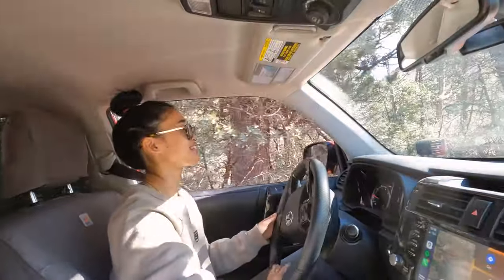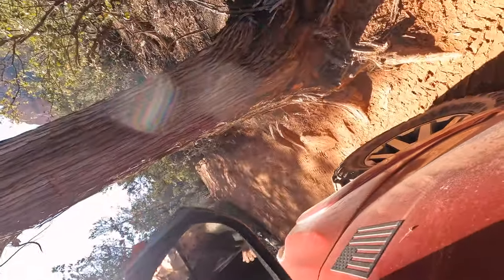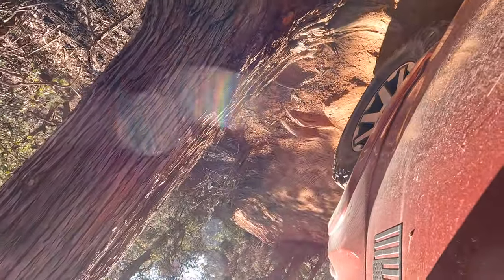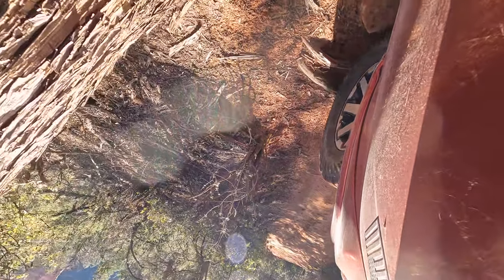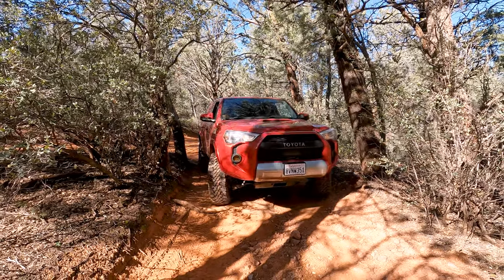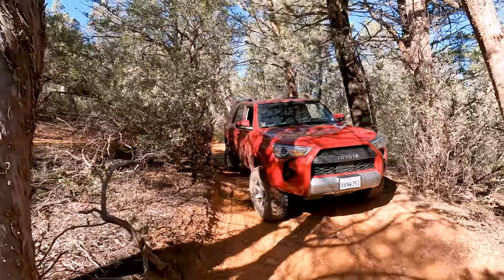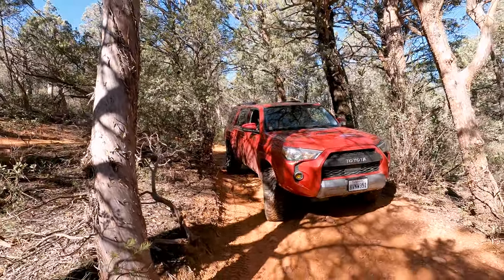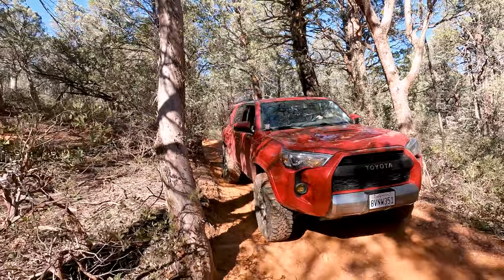Dude, these trails are like extremely tight. Like for example, look at this. As you continue towards the end, the trail gets a lot tighter. If you have a full-size truck you're probably going to pinstripe a lot and have a harder time just getting through this part. It's not that the trail is difficult, it's just super narrow.